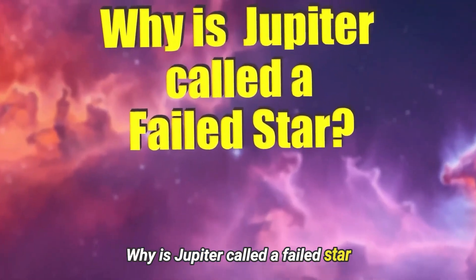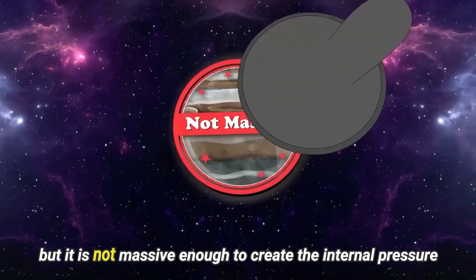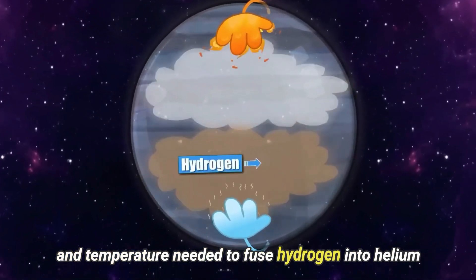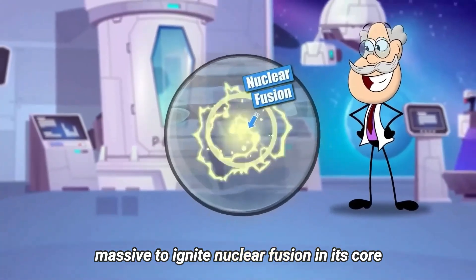Why is Jupiter called a failed star? To start with, Jupiter is made up of hydrogen and helium, the same elements as our Sun. But it is not massive enough to create the internal pressure and temperature needed to fuse hydrogen into helium. Basically, Jupiter would need to be about 75 times more massive to ignite nuclear fusion in its core.